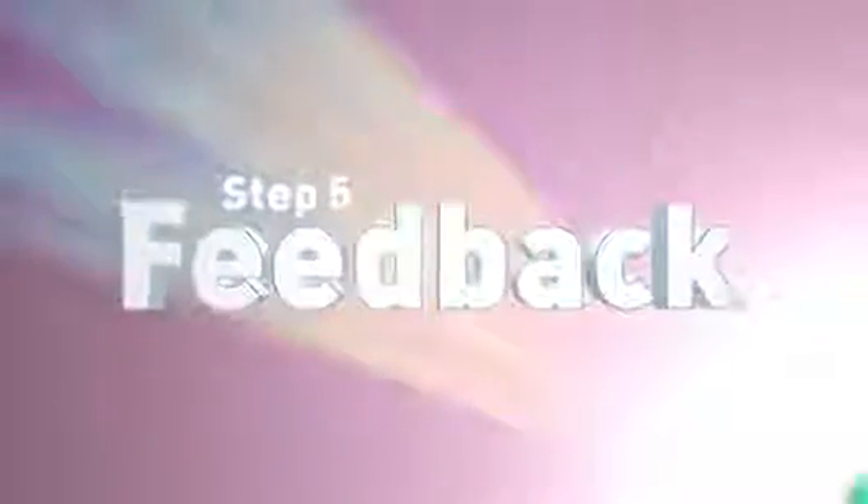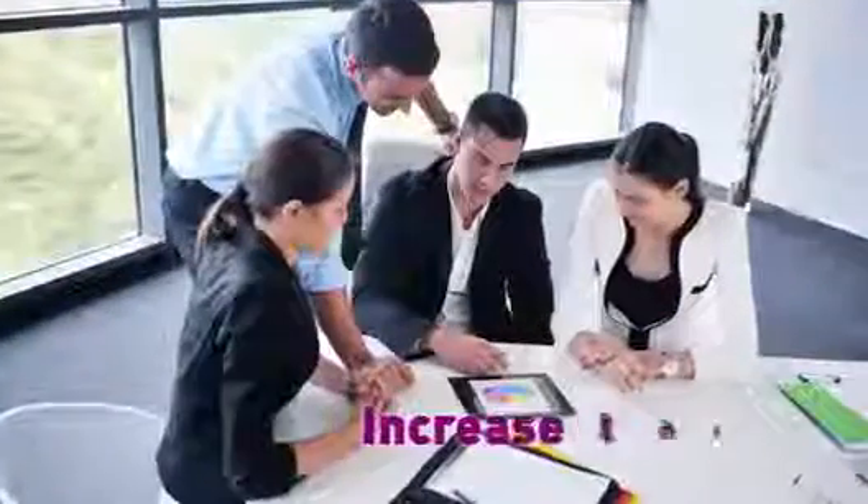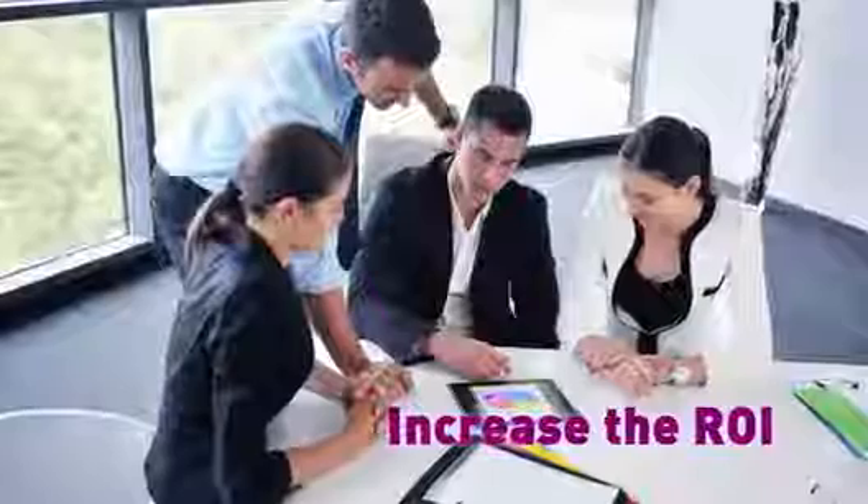Step 5. Finally, by applying our unique feedback coaching model, you'll increase the ROI you'll get from the 360 process.